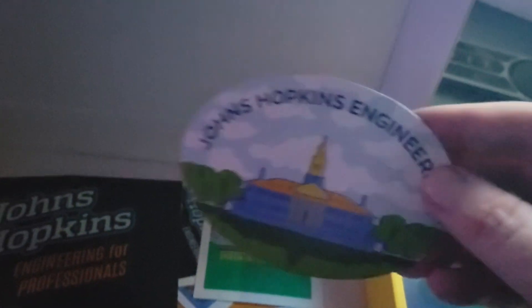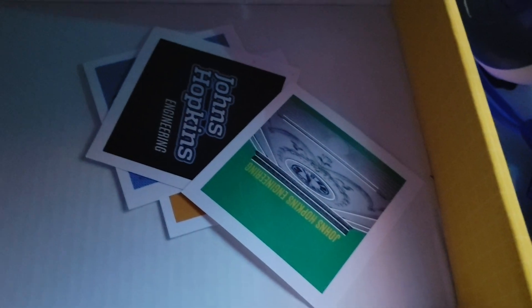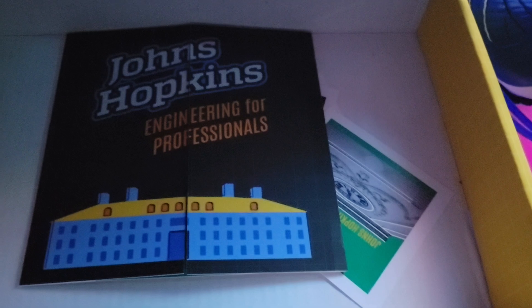I got a fridge magnet to put on the refrigerator — pretty cool. No other schools have ever really sent me anything like this. They also sent me a bunch of little stickers and a greeting card congratulating me on getting into Johns Hopkins Engineering.